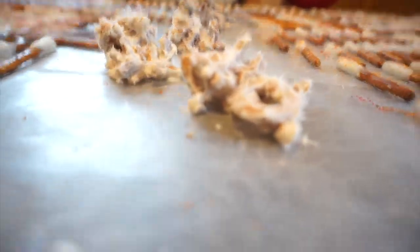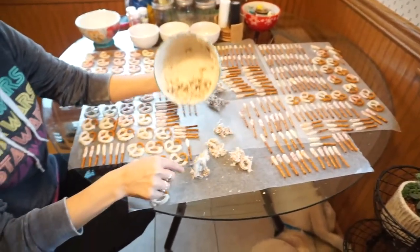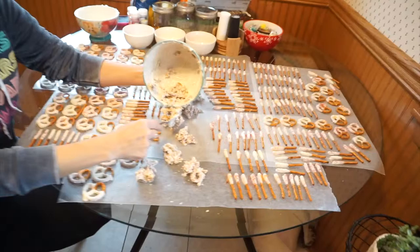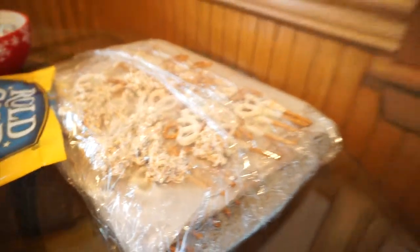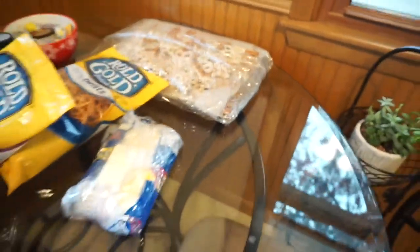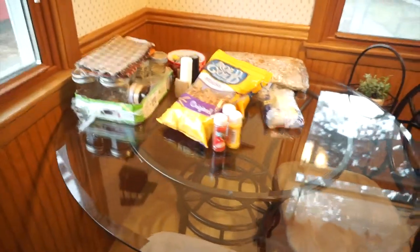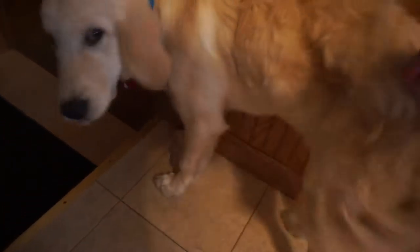We have some leftover crumbly pretzels so we're making these cool little — what would you call them? — dots of pretzel chocolate. Yeah, snack bites! That's much better. So we're not letting anything go to waste. We have all our goodies wrapped up in saran wrap, which works — it's better than having them sit out.